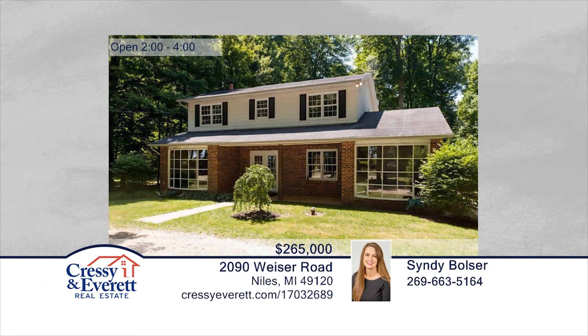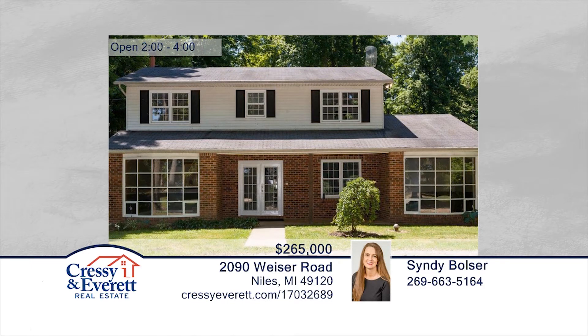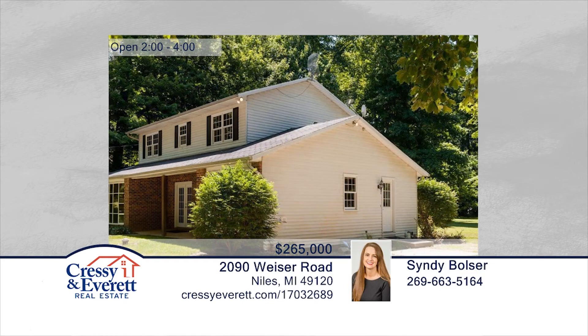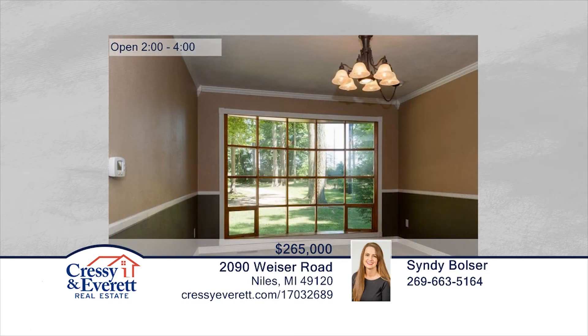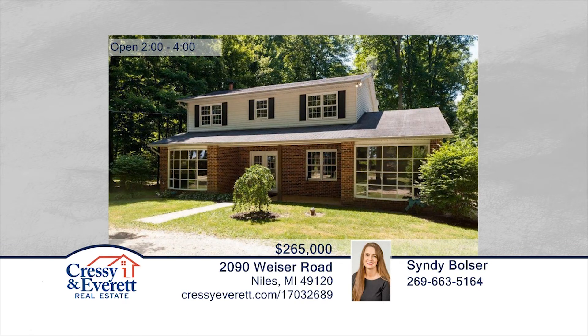This lovely two-story home sits on 1.8 beautifully wooded acres that offer a peaceful park-like setting. This quiet country road is still near downtown and the 31 bypass to make commuting convenient. In addition to a large welcoming foyer and an eat-in kitchen with plenty of cabinet space, the main floor has a bedroom, bathroom, laundry, a spacious family room, cozy living room with a fireplace, a dining room, and an office den. There's a pole barn that functions as a three-car garage and has plenty of room for tools and additional storage. Sidney Bolser would love to show you everything in person. For more information, log on to CressieEverett.com.